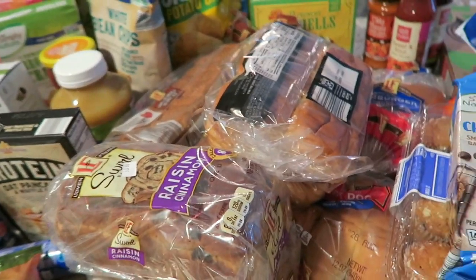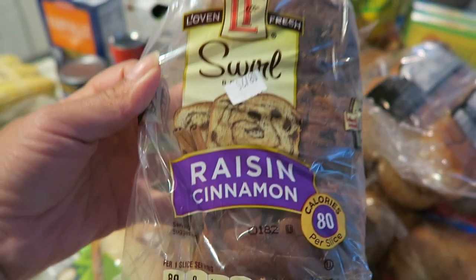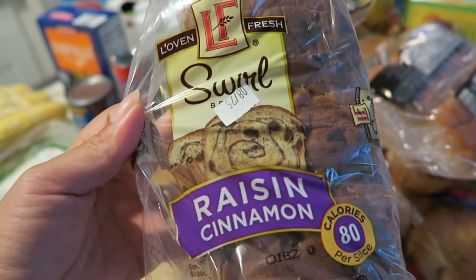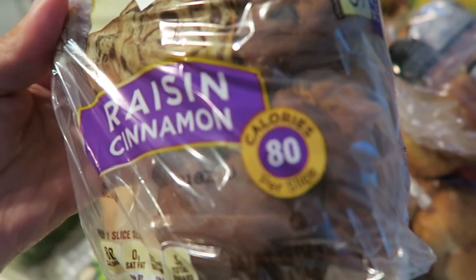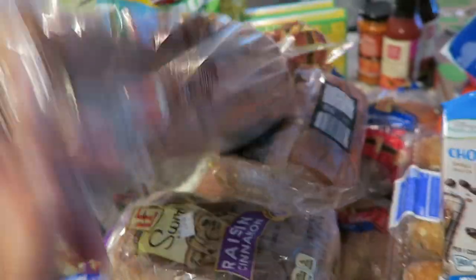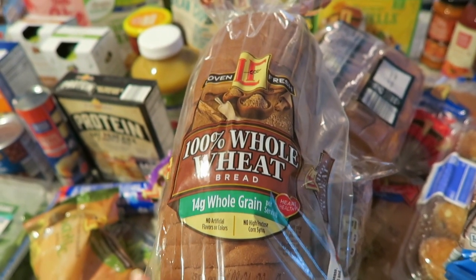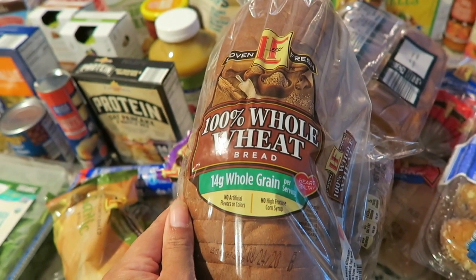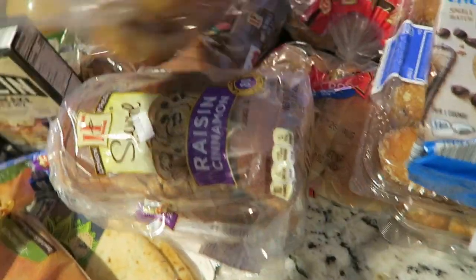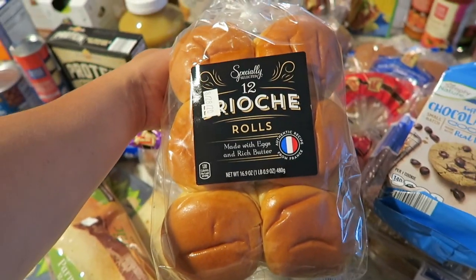Moving on to bread — we buy a lot and I freeze them for later. My husband loves the raisin cinnamon swirl bread from L'Oven Fresh. If you do Weight Watchers like I do, these aren't that bad — only 80 calories a slice — so I got two packs. For myself I always get two packs of whole wheat sliced bread; I have it every morning with peanut butter and banana, or with sugar-free jam or butter.